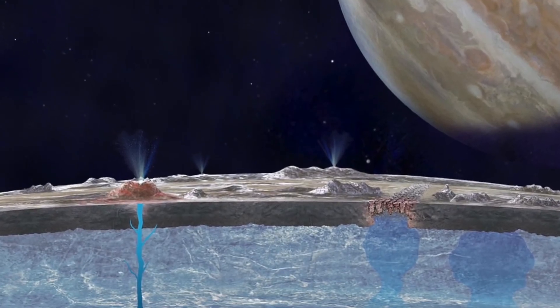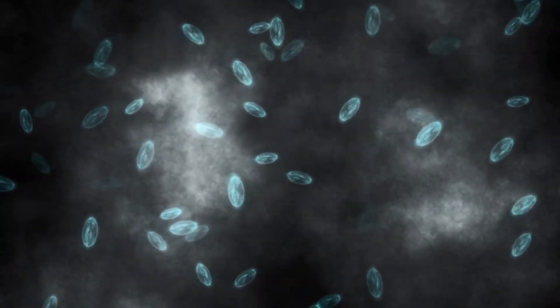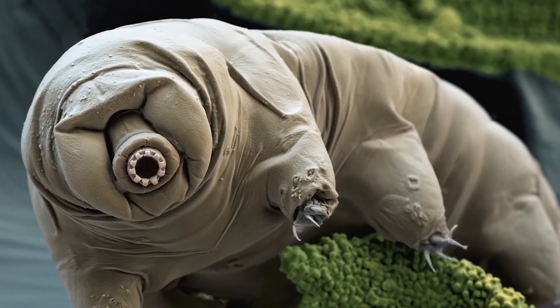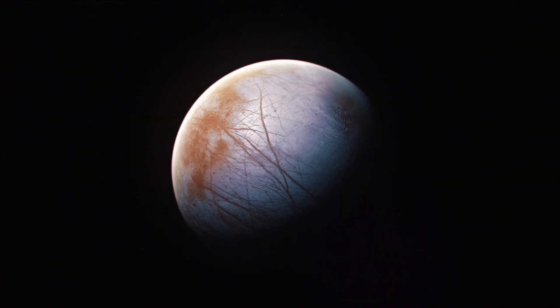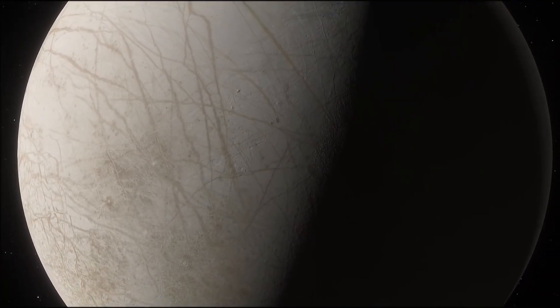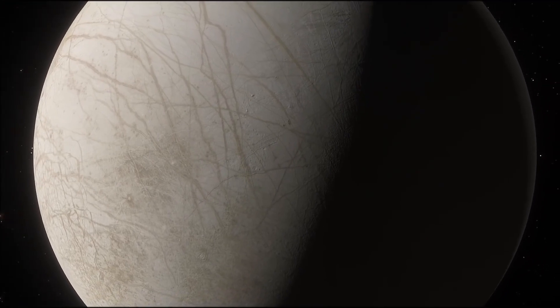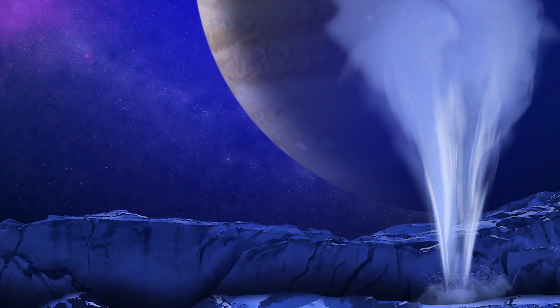The sudden discovery pushed hundreds of authors to write stories about extraterrestrial life living in Europa's oceans, which we didn't encounter with the Voyager flights. Out of nowhere, this figuratively tiny moon became an overnight hit. Europa quickly became number one on the list of places where other life could exist — after all, it has water, or at least it probably does.